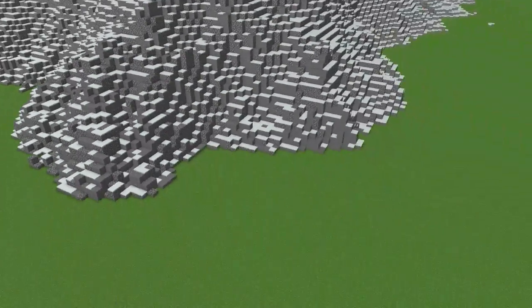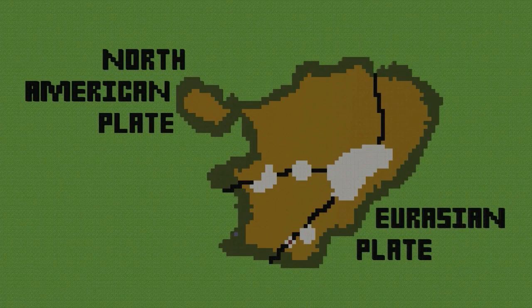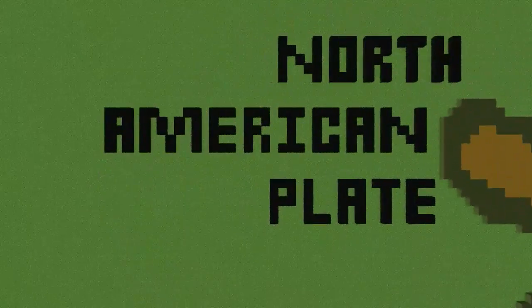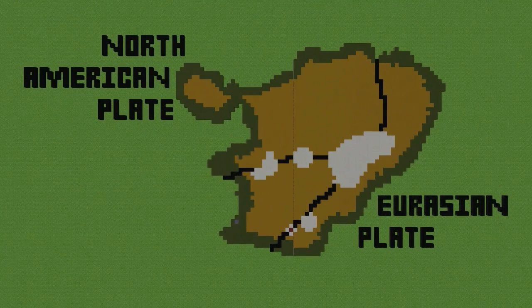First we need to take a closer view at the tectonic plates under the crust. Iceland is split into two separate tectonic plates. These include the North American plate and the Eurasian plate. The Eurasian plate travels east while the North American plate travels west.